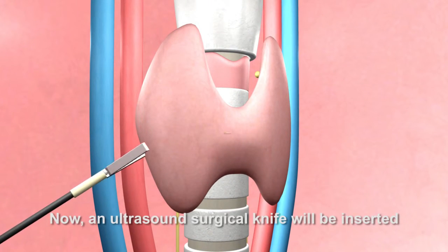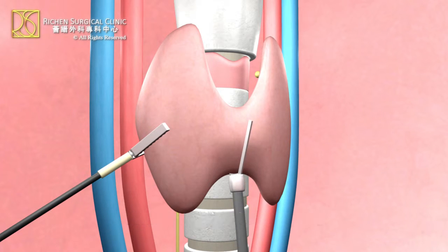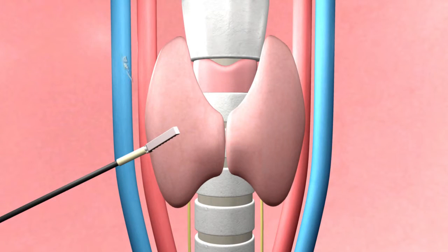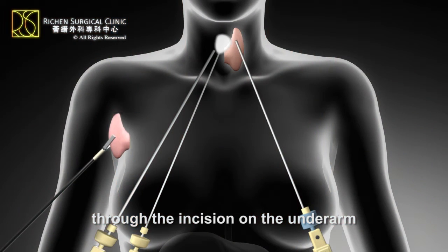An ultrasound surgical knife will be inserted, removing half of the thyroid. The incised thyroid will be removed slowly through the incision on the underarm.